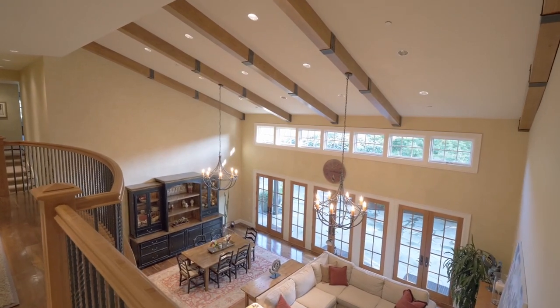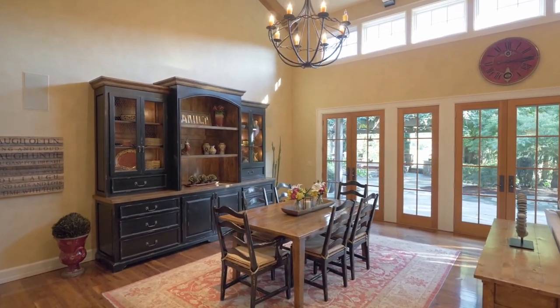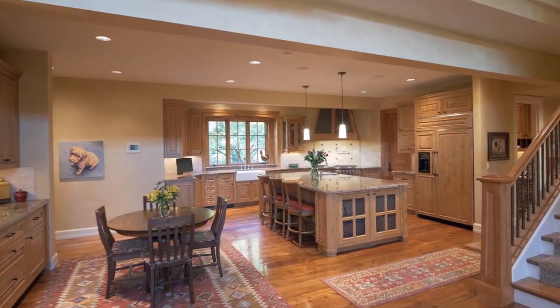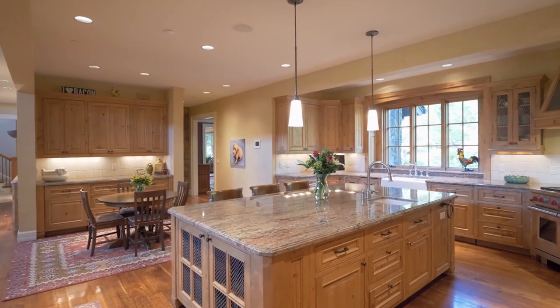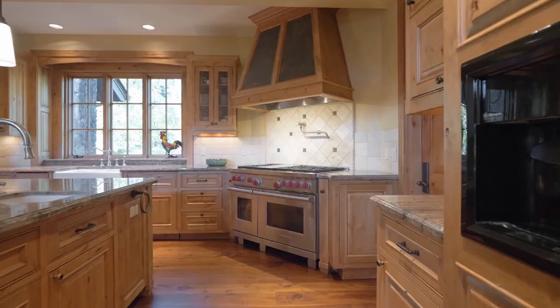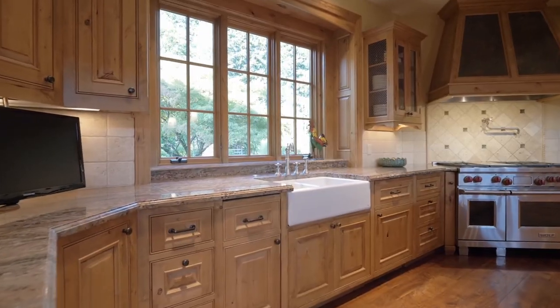Enjoy huge gatherings or intimate get-togethers in this beautifully appointed grand room. The chef and the family will find inspiration in this beautifully designed kitchen with a gorgeous island, a built-in refrigerator, top-of-the-line appliances, and a walk-in pantry.